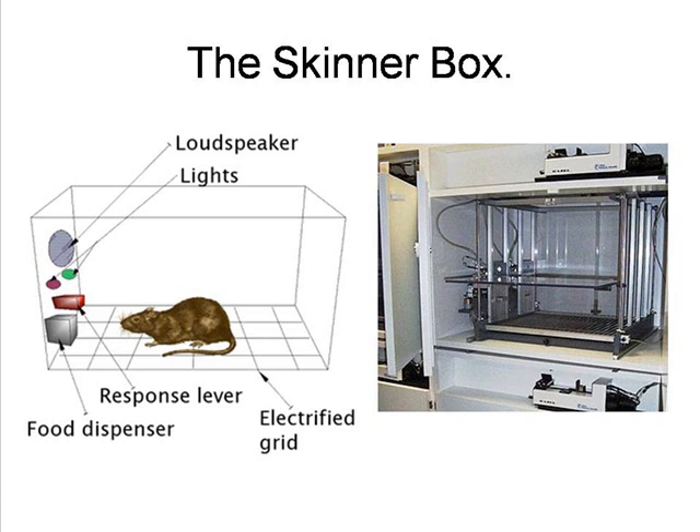As the box enabled the rat to actively determine the speed of events, Skinner was able to calculate response rates under different circumstances and set the rate of reward so that he could study partial reinforcement schedules. It was also possible to investigate the results of mixed responses to bar pushing, such as both food and an electric shock.